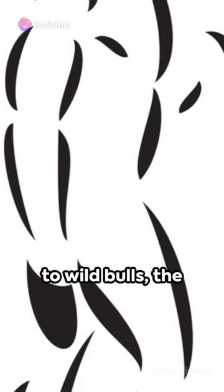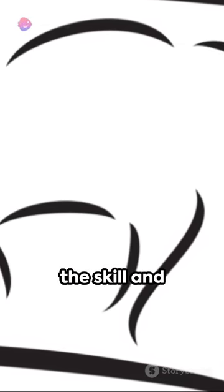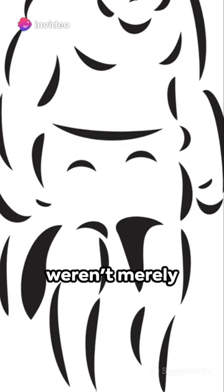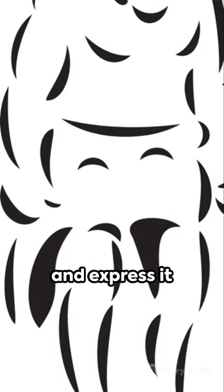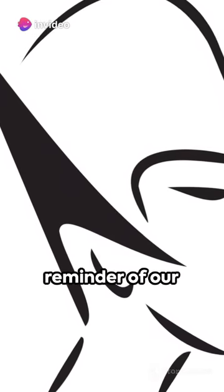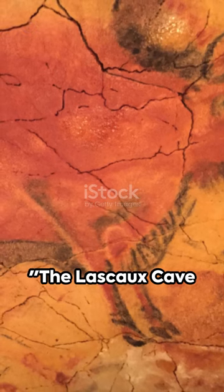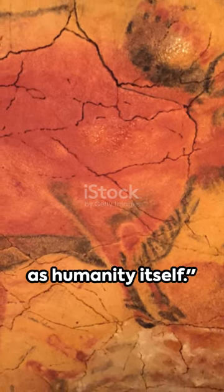From majestic stags to wild bulls, the cave walls are awash with over 600 animal representations, each one a testament to the skill and creativity of our forebears. These paintings tell us that our ancestors weren't merely focused on survival — they also found time to appreciate the beauty around them and express it through art. The Lascaux Cave paintings are more than just a historic find; they're a poignant reminder of our shared human journey, a testament to our enduring spirit. The Lascaux Cave paintings remind us that the urge to create and communicate is as old as humanity itself.